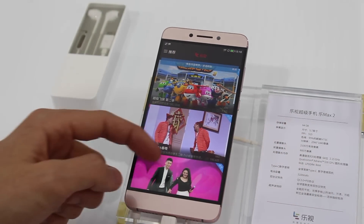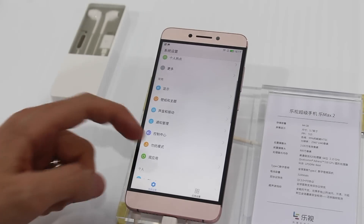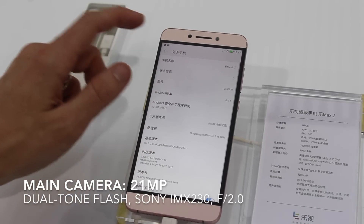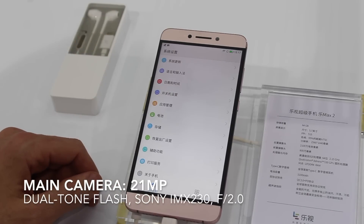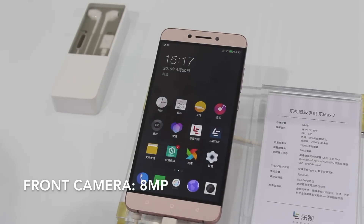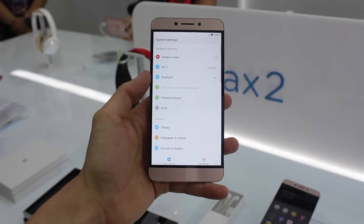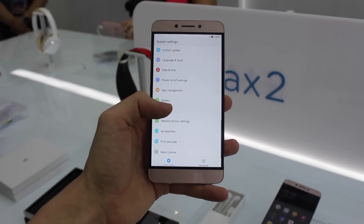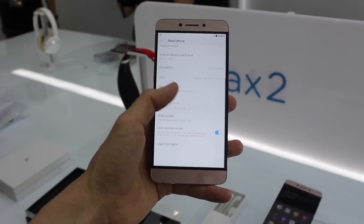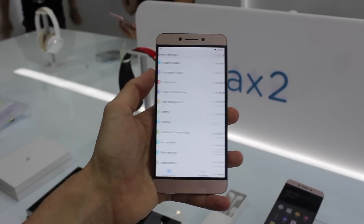The phone ships with Android 6.0 Marshmallow with Leiko's EUI 5.8, and there's dual-SIM support. The rear camera comes in at 21 megapixels with dual-tone LED flash, a Sony IMX230 sensor, and an f/2.0 aperture, while the front camera is an 8-megapixel shooter. The phone has support for 4G LTE, Wi-Fi 802.11ac, Bluetooth 2.0, GPS, and USB Type-C, all powered by a 3000 mAh battery with Qualcomm Quick Charge 3.0.